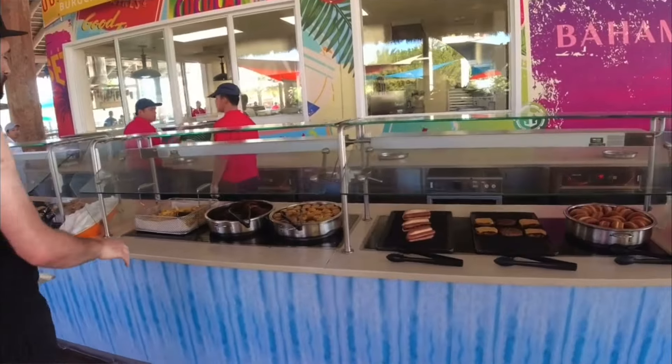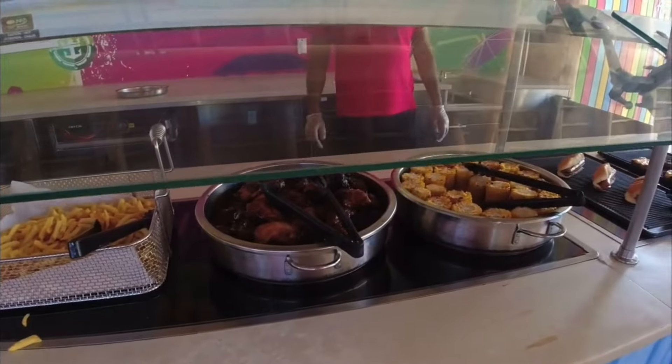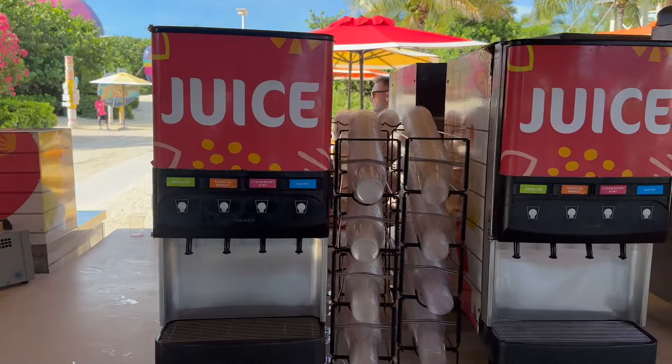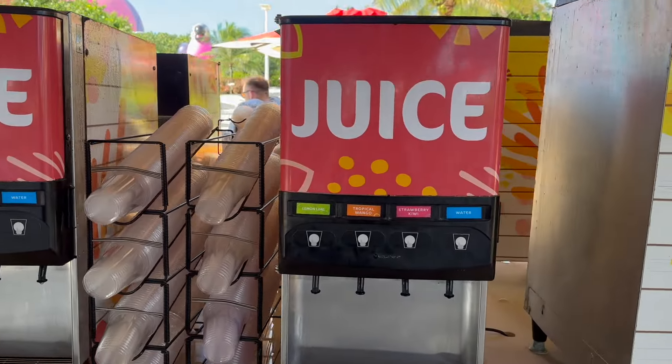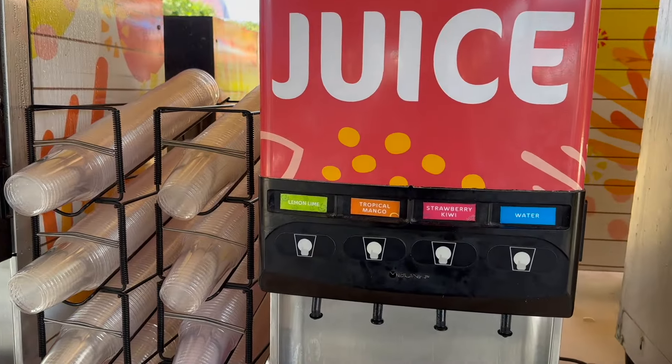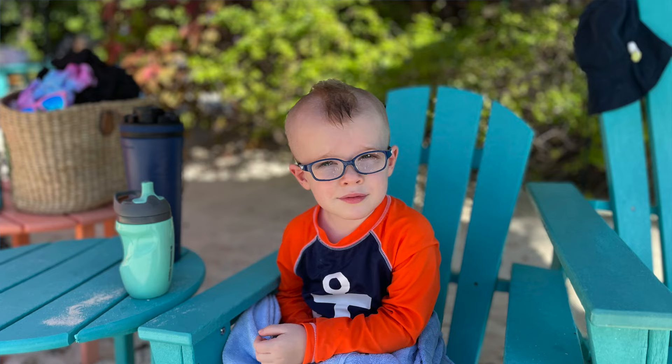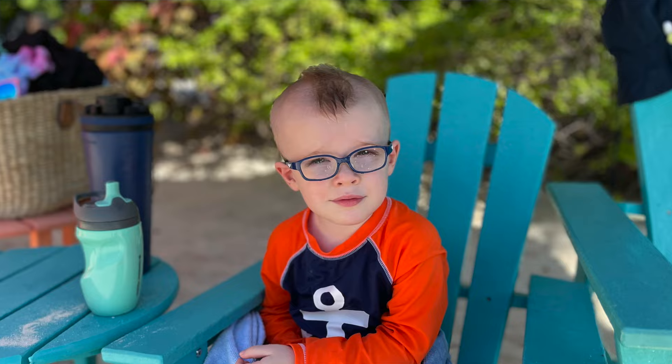Setting up near Skipper's Grill means you've got free drinks right there. Even when the grill isn't open, the drink station is open — mango, kiwi strawberry — and the bar is right there if you have the drink package. As long as you bring your own reusable water container, you're good to go and don't have to spend any money on drinks.